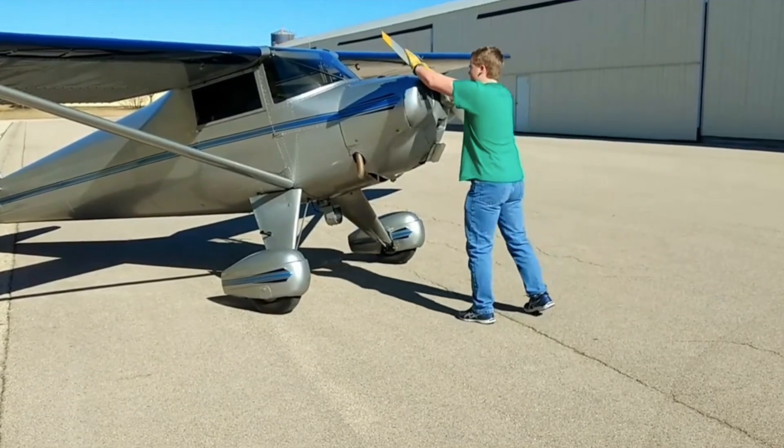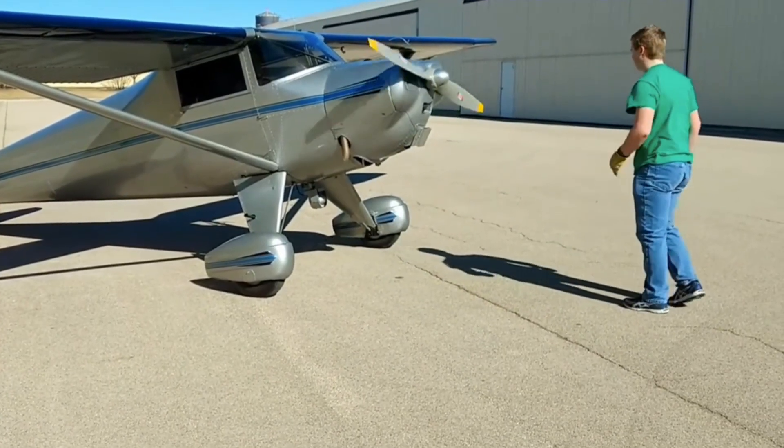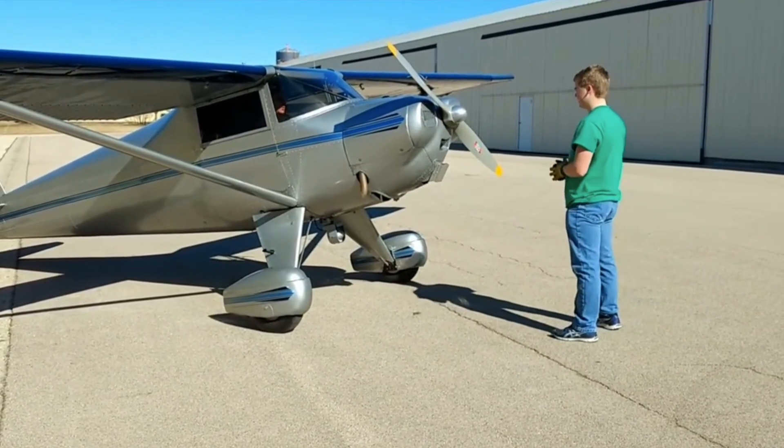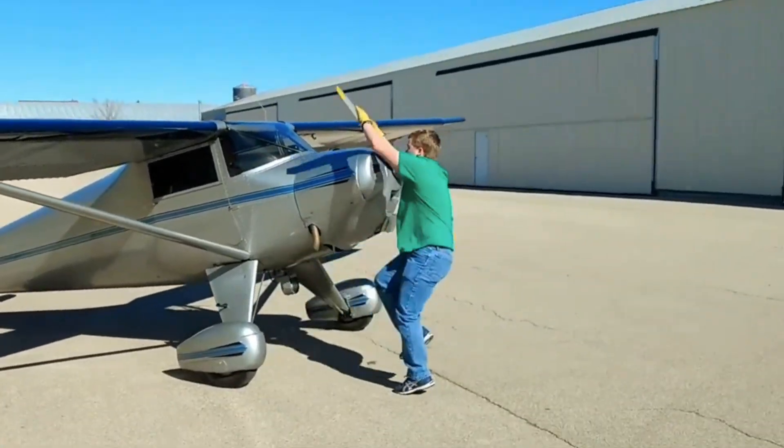You'll notice he flips the prop through a few times and it doesn't start — that's not a failure. He's flipping that prop through to circulate oil and prime the carburetor. Once that's been done after three or four circuits, the pilot turns the mags on, flips the prop, and it fires off and goes. It's a very safe process. You might even notice this young guy swings his right leg in such a way that the inertia takes him away from the propeller arc. If you can't hand prop from behind the prop, using your body weight to carry you away from that arc is a really smart move.